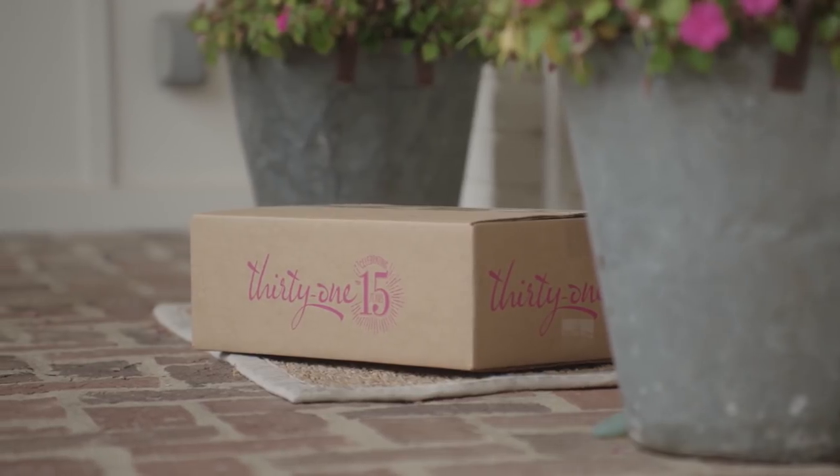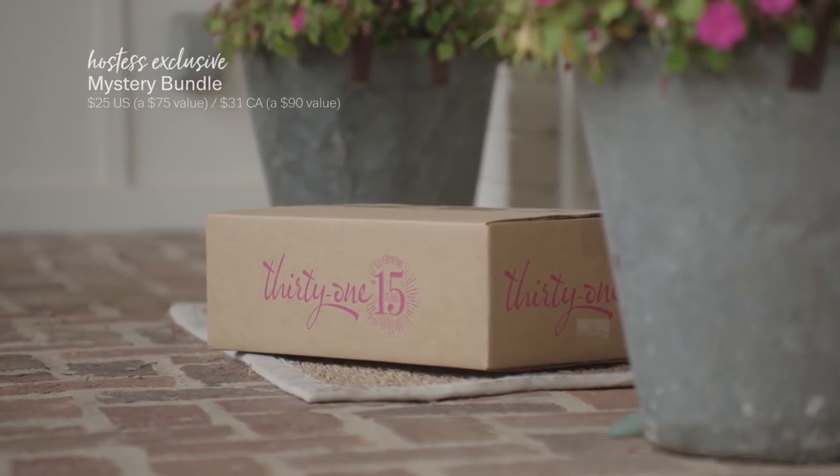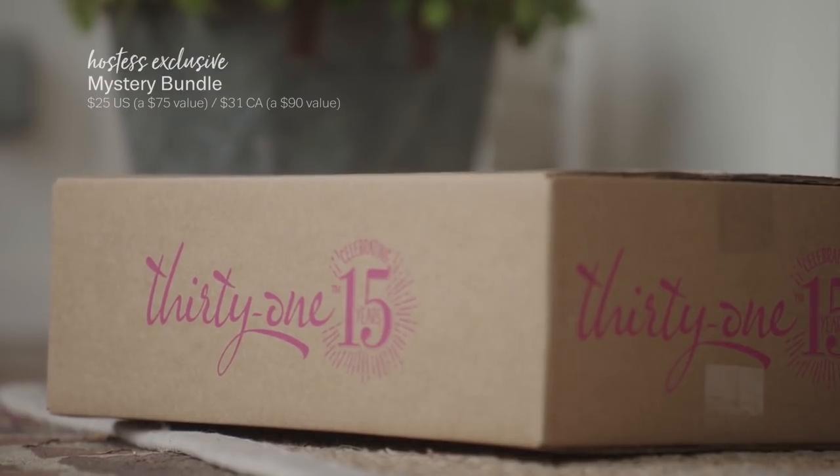Everyone loves a surprise. And there's nothing more fun than our Mystery Bundle. It's always a top choice.